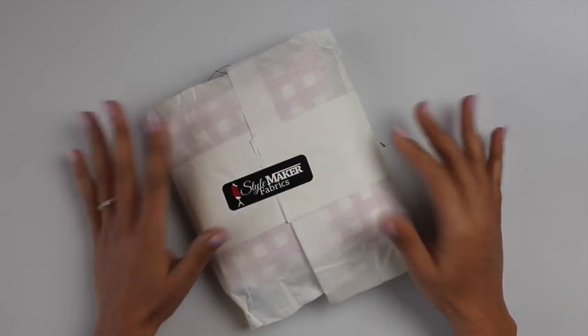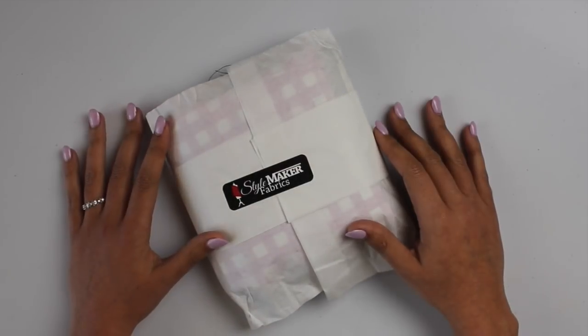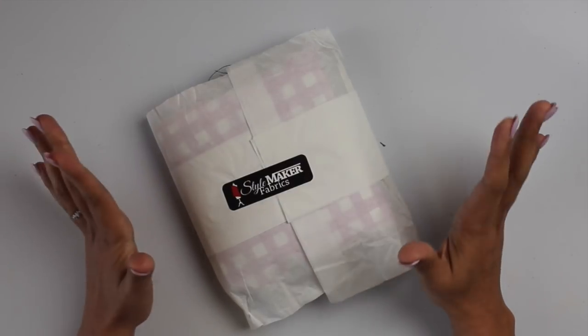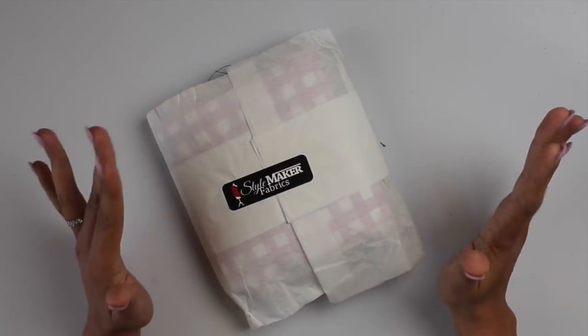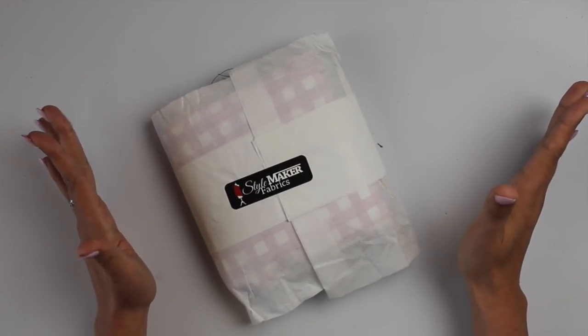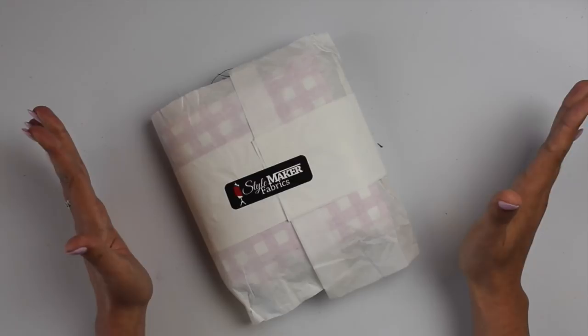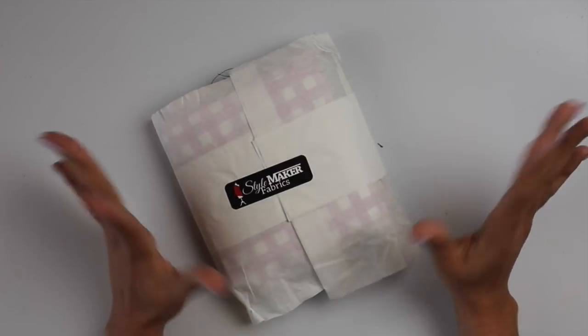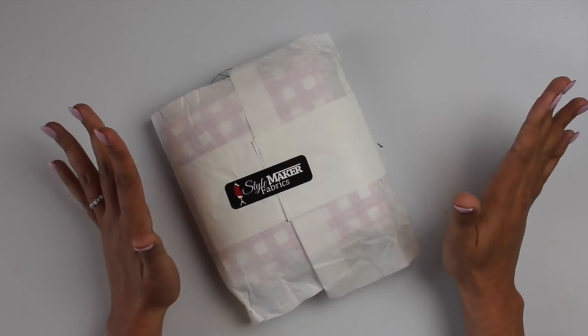Hi you guys, Lindsay here. Welcome back to my channel, Inside the Hymn. As you can tell by the lovely little sticker here, I am back for another swatch video. These are my epic, biannual, fabric porn, feature film length, super epic swatch videos.